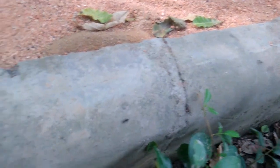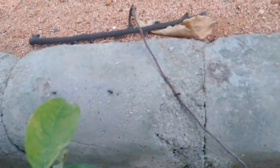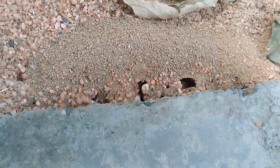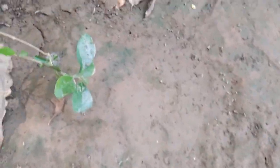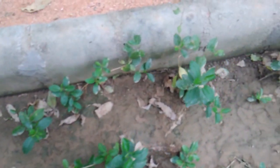This is movement in Camponotus compressus between satellite nests. See them moving in columns. And this nest stretches on here, ending somewhere around here.